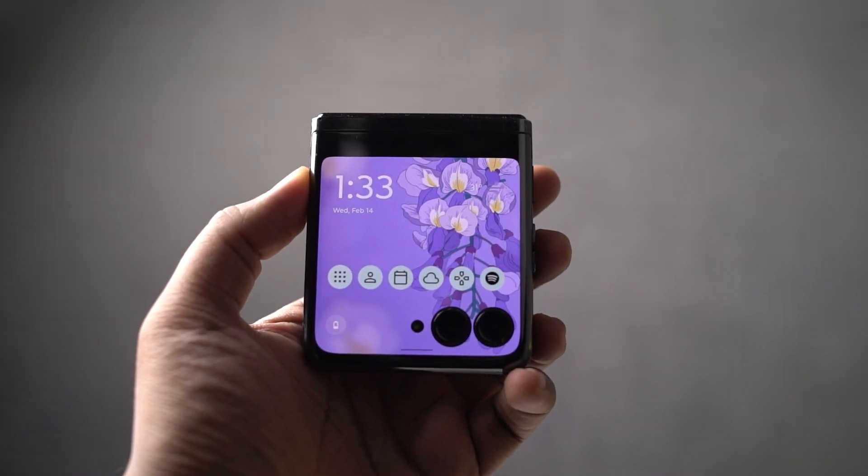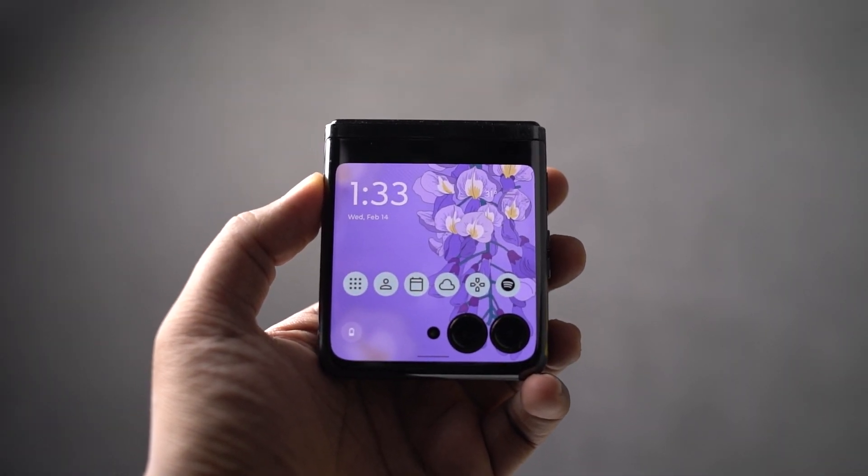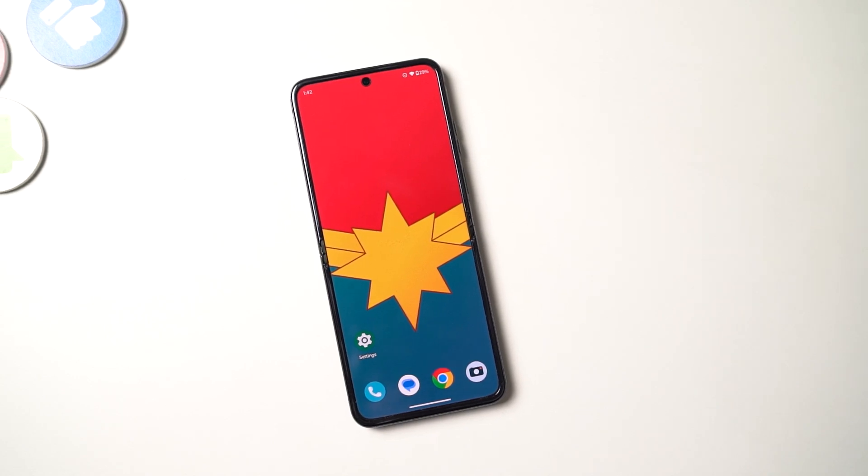Hi there guys, I'm Nikhil from Notion Hub. In this video, I'm going to show you the best features of the Moto Razr Plus 2023.